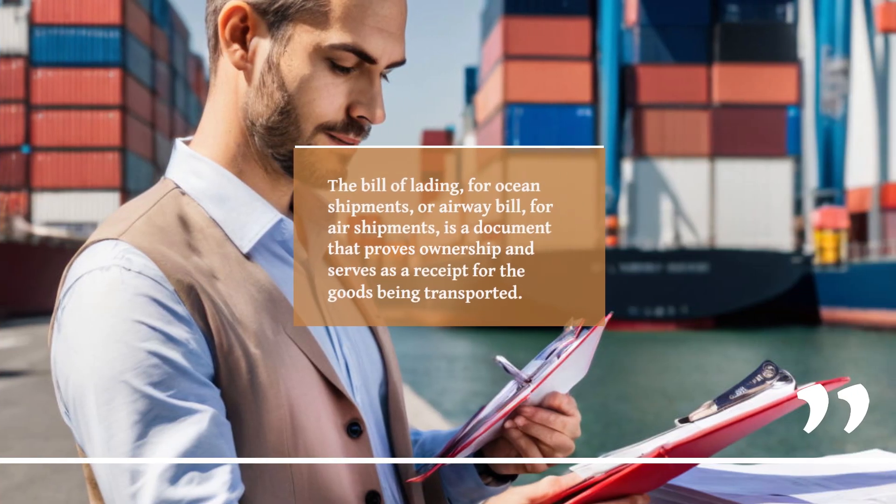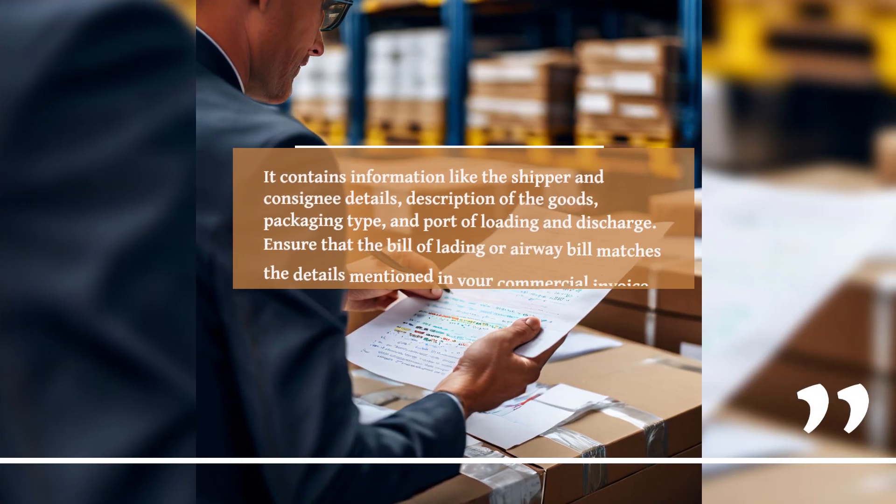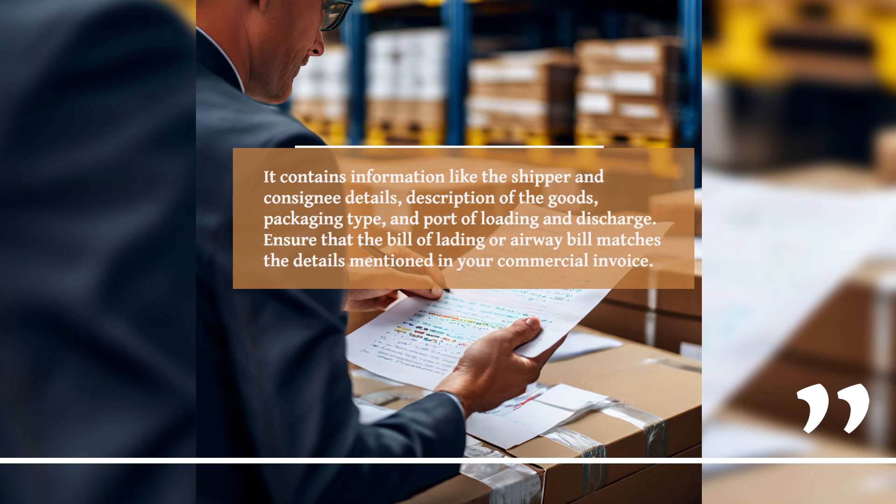The Bill of Lading for ocean shipments, or Airway Bill for air shipments, is a document that proves ownership and serves as a receipt for the goods being transported. It contains information like the shipper and consignee details, description of the goods, packaging type, and port of loading and discharge. Ensure that the Bill of Lading or Airway Bill matches the details mentioned in your Commercial Invoice.